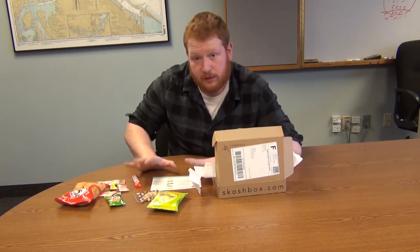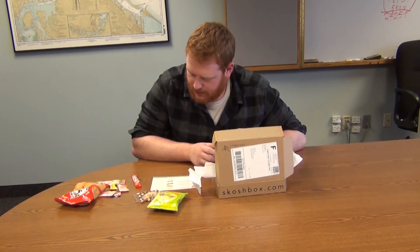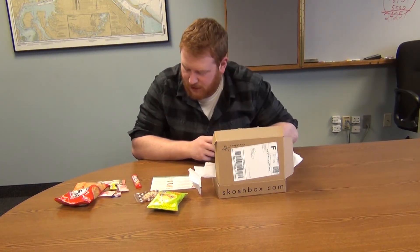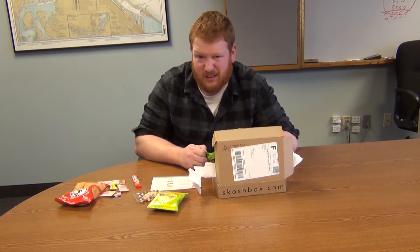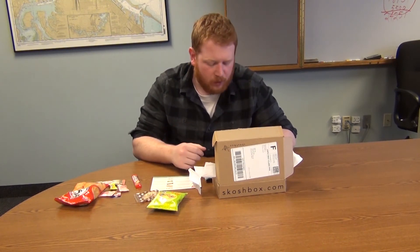I am definitely going to try one of these and maybe I'll have Jean try the other one. I will pick the Bisco Matcha Sandwich — that's a wheat cracker with green tea cream. Oh, there's two of them. It's like a normal wafer cracker type thing. Tastes like green tea in the middle. Not bad. I don't think it's something I would eat all the time, but not bad.